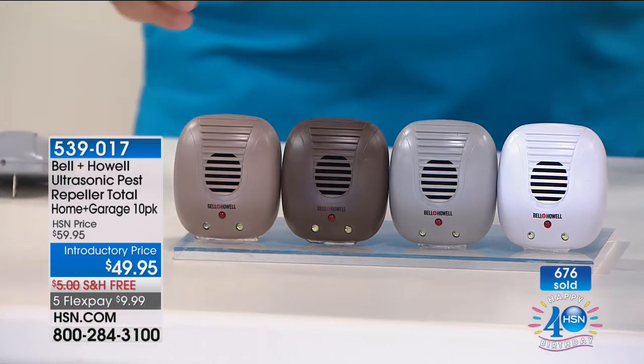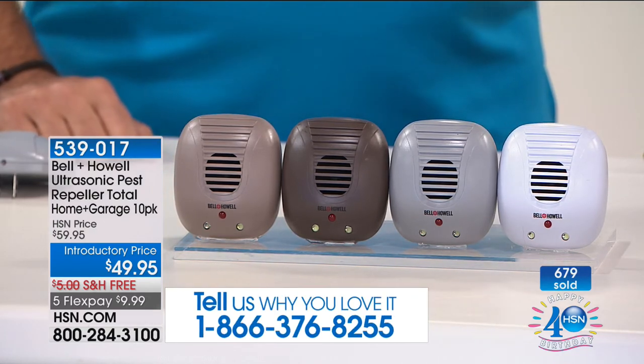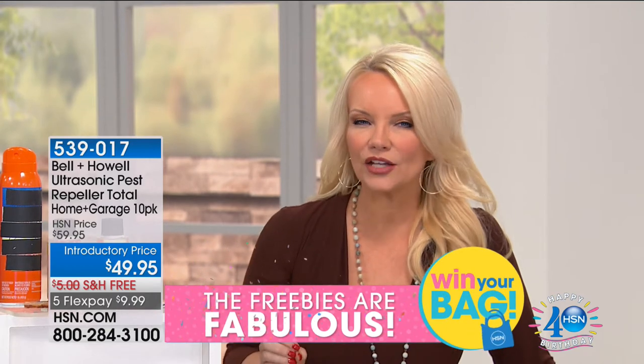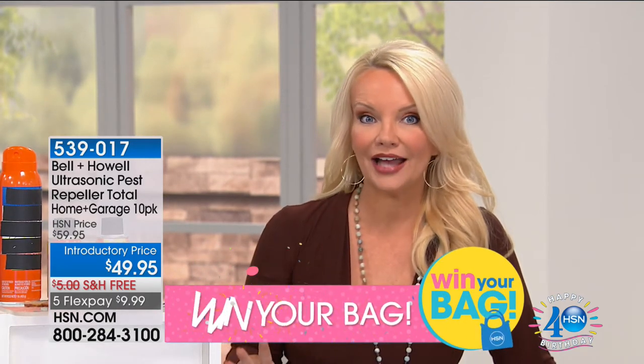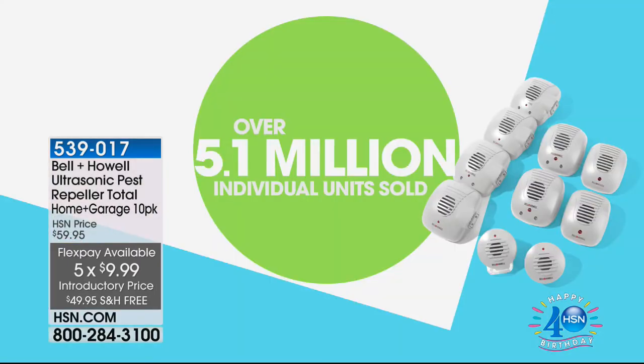When people walk into your house and they see these, they may even think it's an air freshener or just another little outlet. Today you're getting 10 of these not at $59.95 but at $49.95, with free shipping, and five flexible payments bring it home at under $10 on your charge card. We've sold over 5.1 million of these — over 5.1 million people love these.